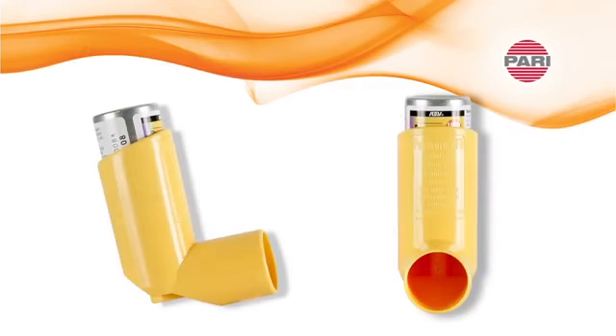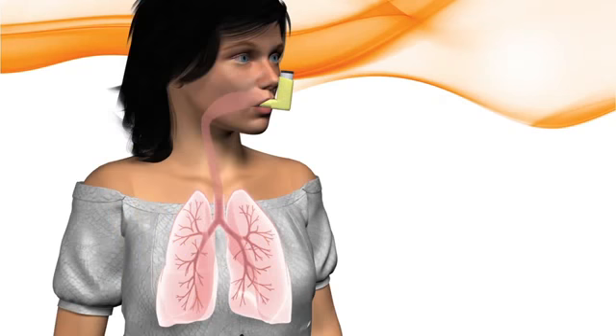A meter dose inhaler, or MDI, is prescribed to treat various respiratory conditions. An MDI is technique dependent with multiple coordinated steps and can be difficult to use properly. When used alone, the MDI's aerosolized medication often deposits in the mouth and the back of the throat, which may contribute to medication side effects and result in less medication available to the lungs.